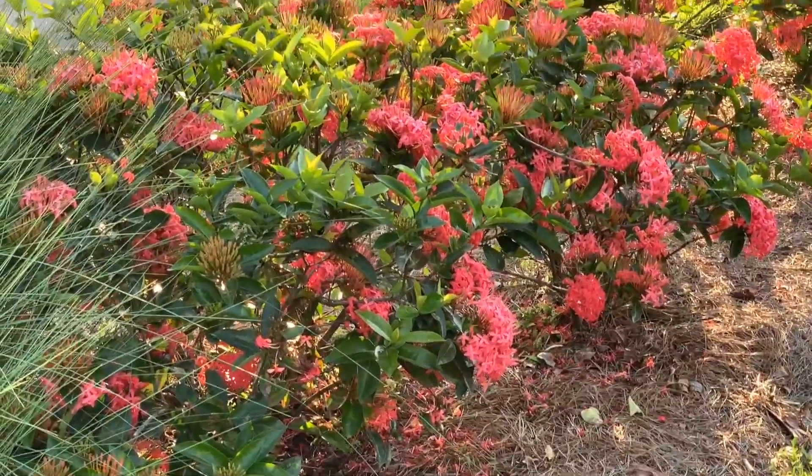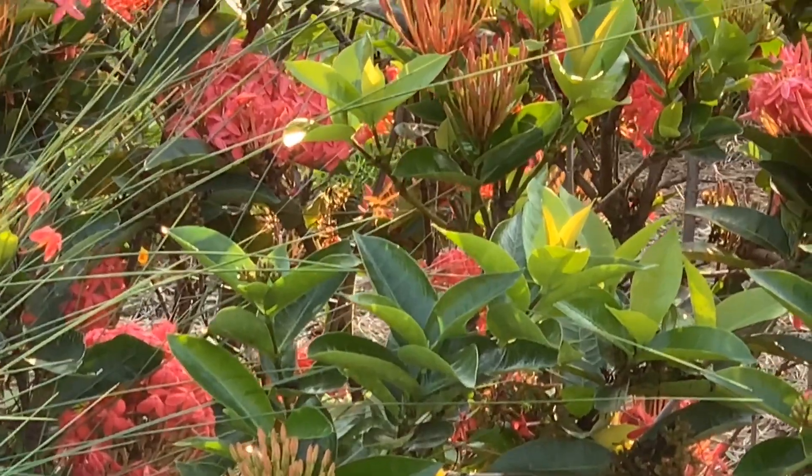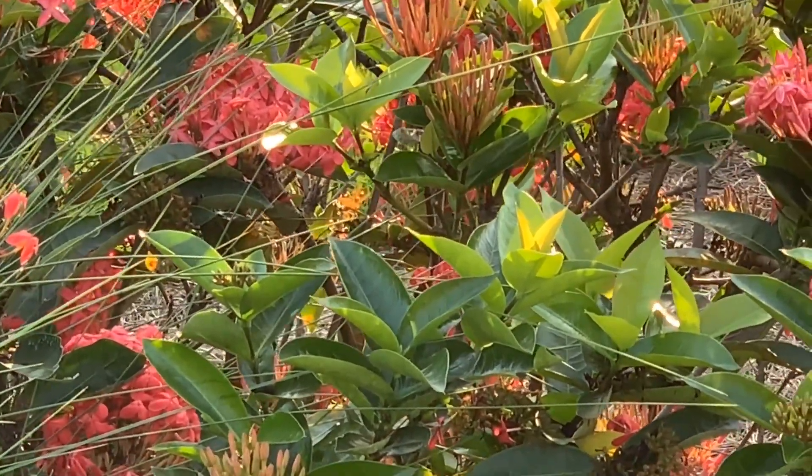I see bees buzzing right there. Oh, that's a dragonfly. How cool.